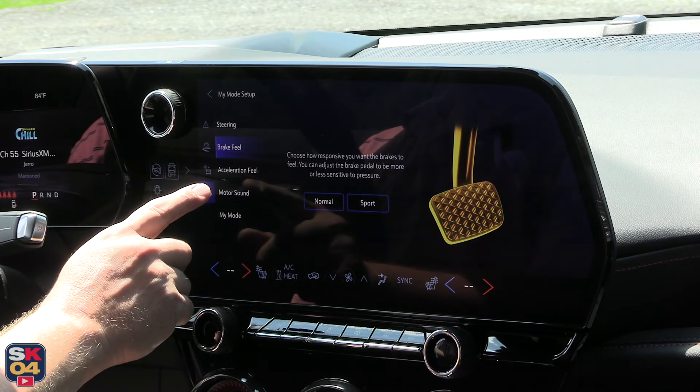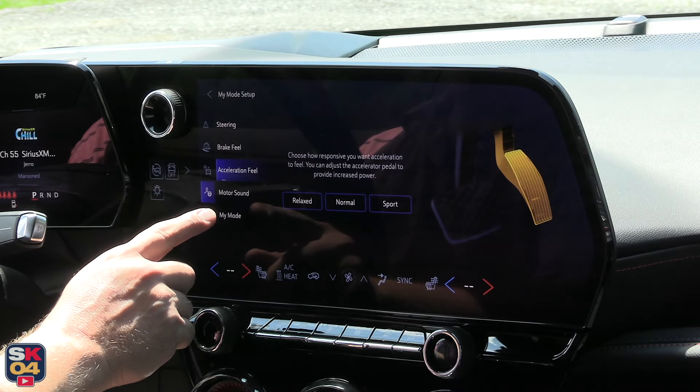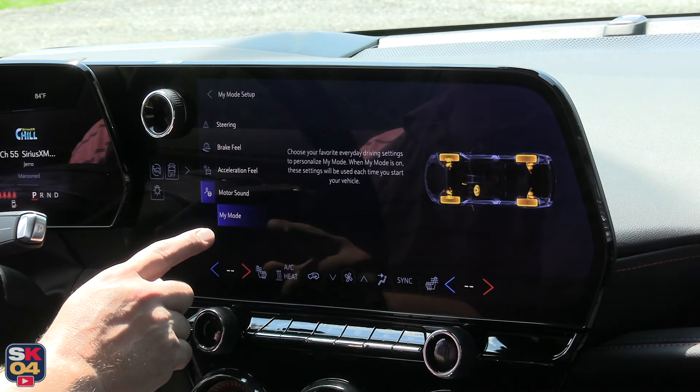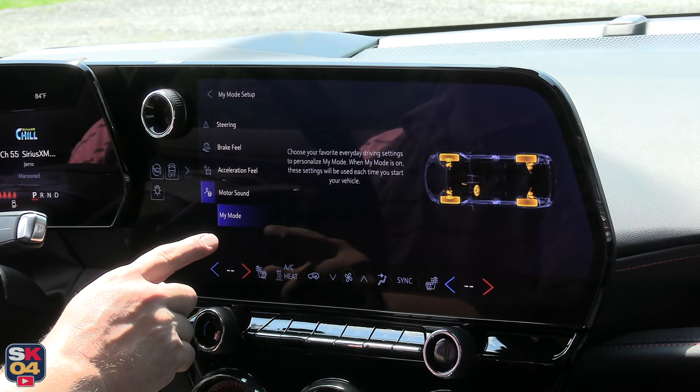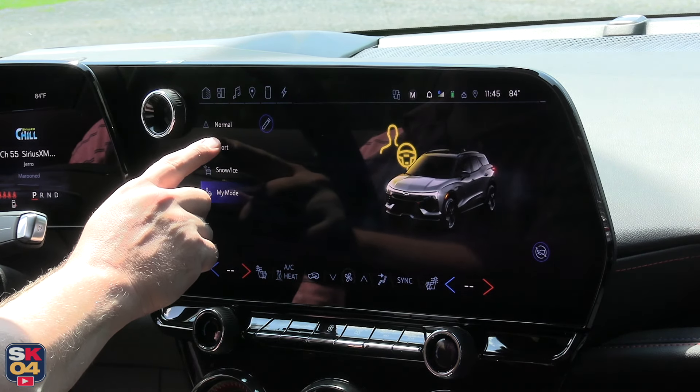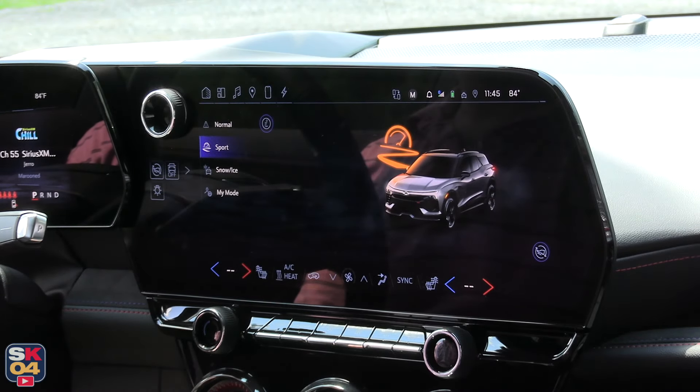Sport mode is a little louder than normal, but of course if you want things super quiet, just turn it off. When properly equipped, the Blazer EV is able to tow up to 3,500 pounds when fitted with rear-wheel drive, and 1,500 pounds when fitted with all-wheel drive.